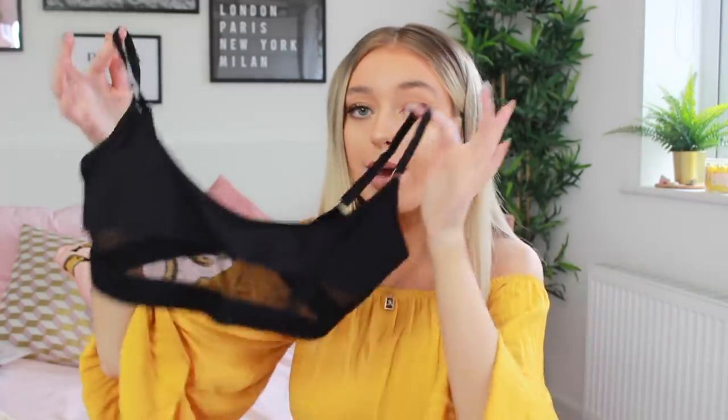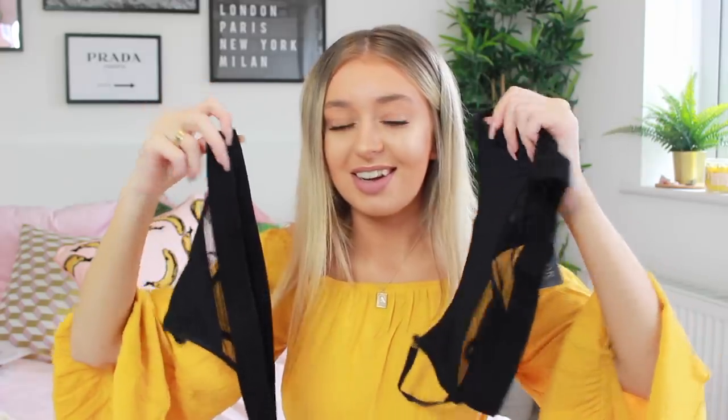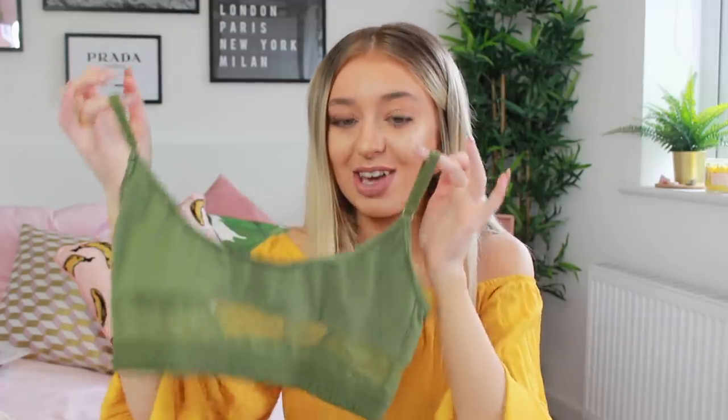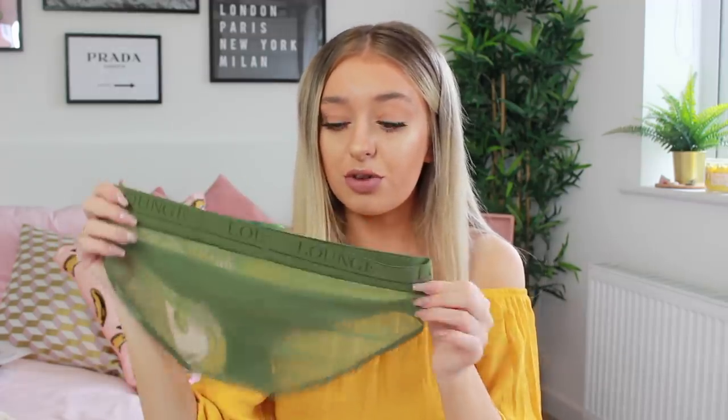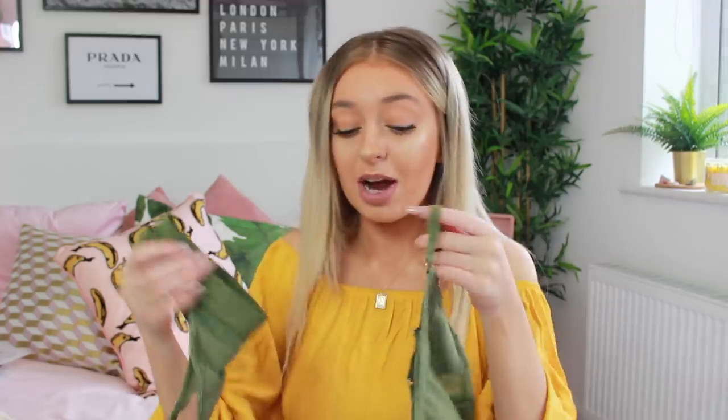This same mesh set also comes in multiple colors. I've got the black one here, which is probably my favorite — I just love black. You've got the bigger bottoms and also the thong bottoms. I'm most excited to try on the black one as it just looks really classy and sophisticated. I've also got it in a khaki green, which is so nice for the summer — it's a muted green that might seem more autumnal but with the mesh detailing it would be really cute. I'll definitely opt more for the thongs, but I really like all these mesh sets.